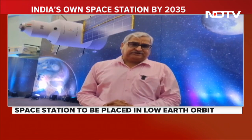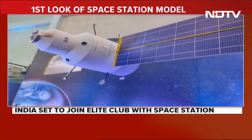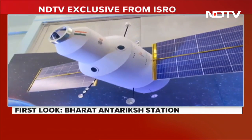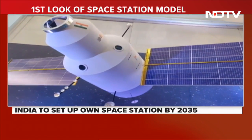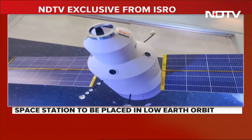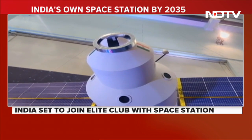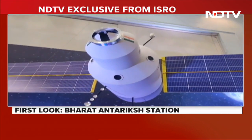India has ambitious plans in space. What you see behind me is the Bharatiya Antarik Station, the Indian space station. Prime Minister Narendra Modi has mandated ISRO to make it ready by 2035. What you see is an artist impression — you can see the main module, and the place where the rocket will come and get attached to transfer humans into the station.